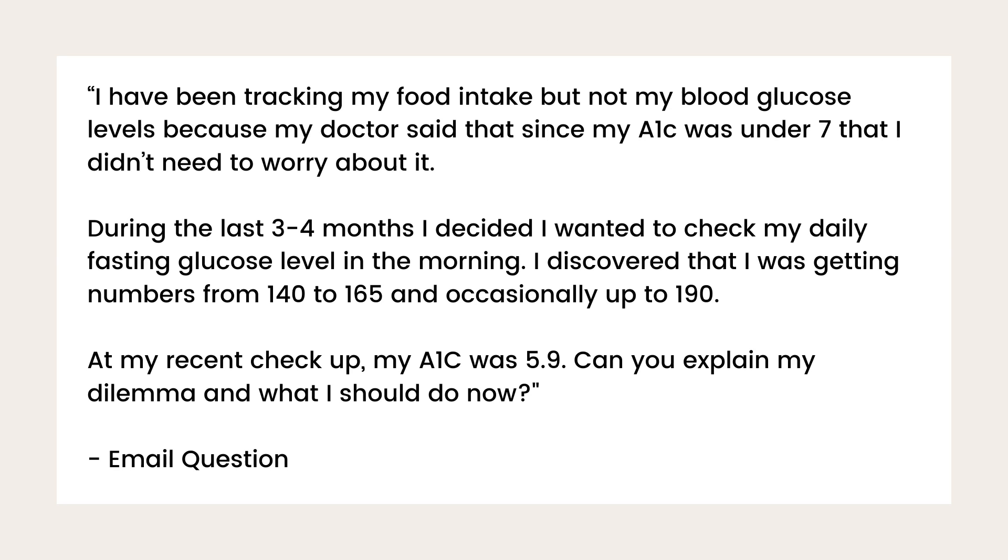During the last three to four months, I decided I wanted to check my daily fasting glucose level in the morning. I discovered that I was getting numbers from 140 to 165, and occasionally up to 190. At my recent checkup, my A1C was 5.9. Can you explain my dilemma and what I should do now? In a nutshell, she lost a little bit of weight tracking calories, but she wasn't sure what the next step was to really optimize her blood sugars and continue her weight loss.